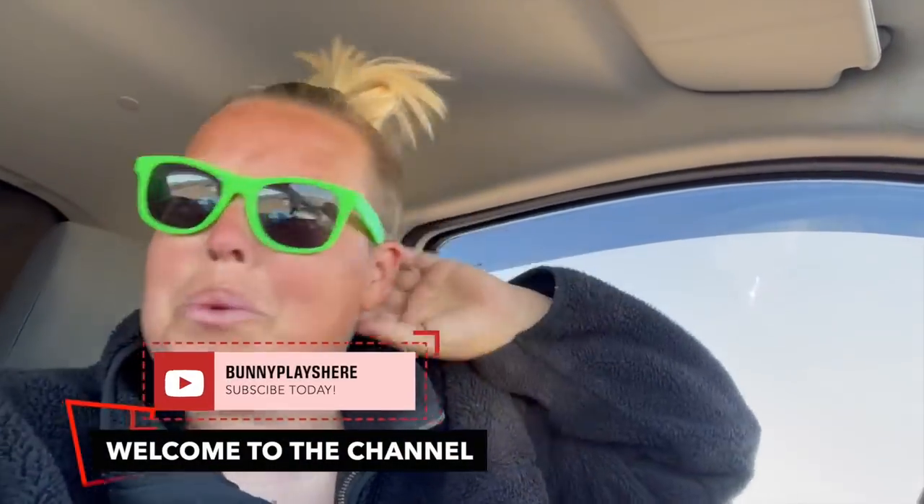You guys asked, I'm gonna answer. This is how I take a shower in van life. And it's overdue — well overdue.